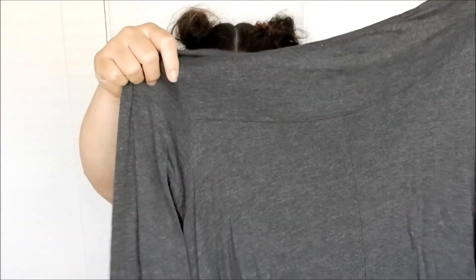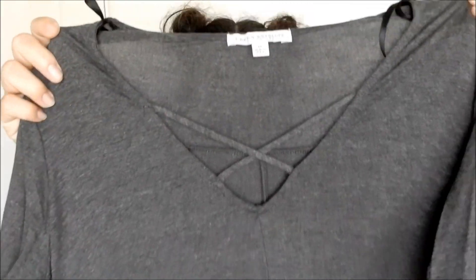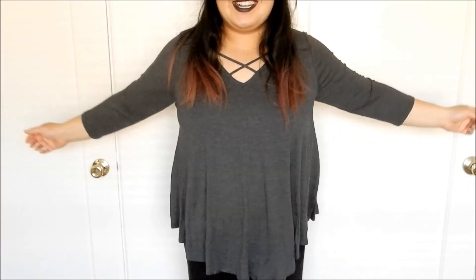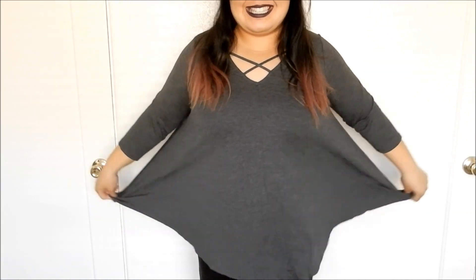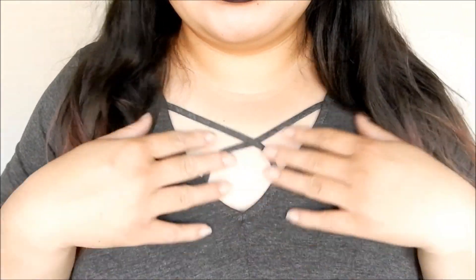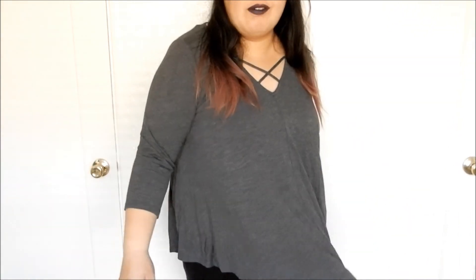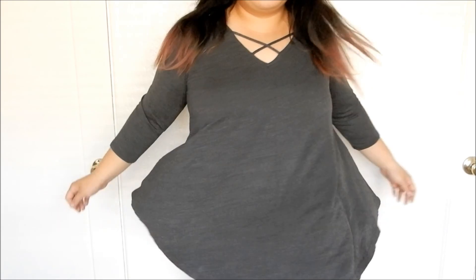Next is a grey 3-quarter sleeve shirt with a crisscross in the front and it's a V-neck. I like this. It's just a plain t-shirt and I love plain t-shirts because you can dress it up, dress it down, wear jeans, wear slacks. Here is the grey top — I love how flowy this is. This is super cute, and here is the little crisscross. I like that it doesn't show cleavage but it's still sexy. That was the cozy sweep top in a 1X and that one is $40.